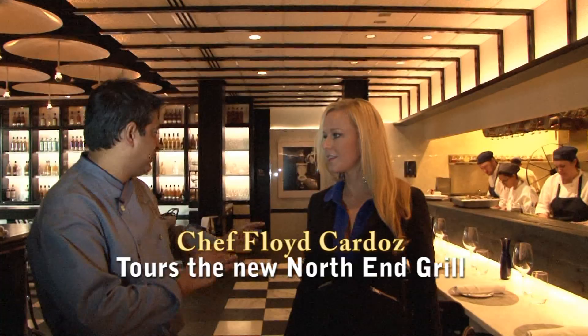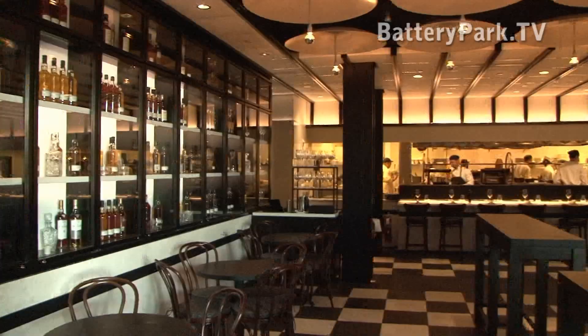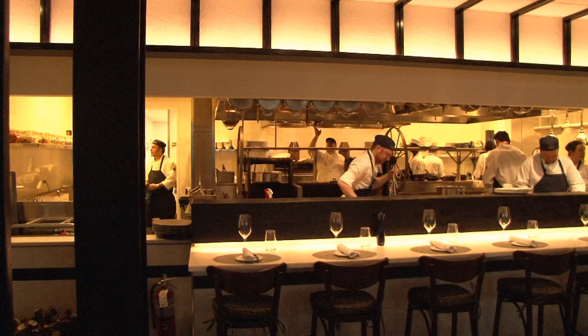If you want, you can sit at the dining counter, which is 12 seats for walk-ins, and you get the show. You get the kitchen, you get to watch the cooks right through service.